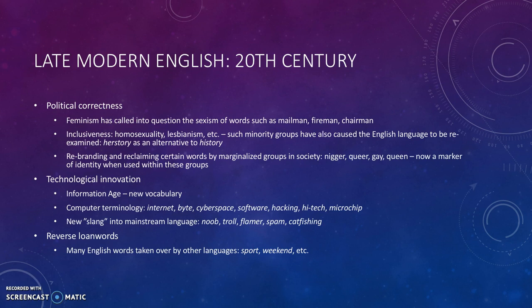In the 20th century, the British Empire fell apart after the Second World War, as many colonies became independent. But the 20th century also saw a move toward political correctness in language. For example, feminism started to point out the sexism of words like mailmen, firemen, and chairmen. Also, minority groups such as homosexuals and lesbians caused the English language to be re-examined — for example, the suggestion that it should make sense to say 'herstory' instead of 'history,' because history is written by men.